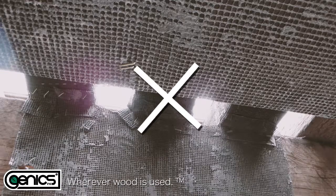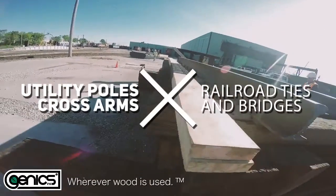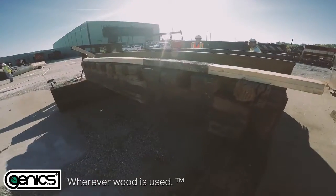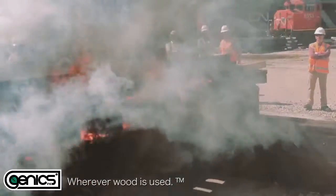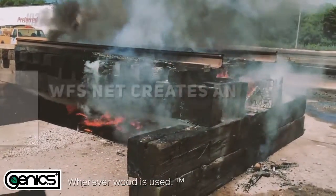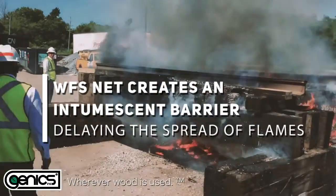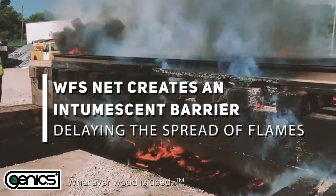Genix WFS net has multiple applications and is currently used in the protection of utility poles, cross arms, railroad ties, and bridges. Genix WFS net creates a protective intumescent barrier, significantly delaying the spread of flames.